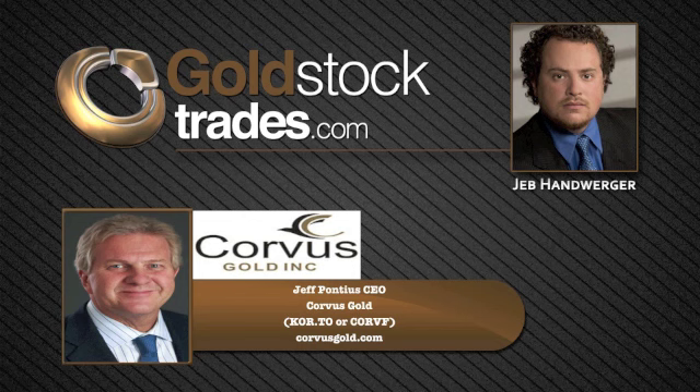Well, Jeff Pontius from Corvus Gold, the symbol is KOR on the Toronto Stock Exchange and CORVF on the OTC. Thanks so much for joining us today. Thanks, Jeff.